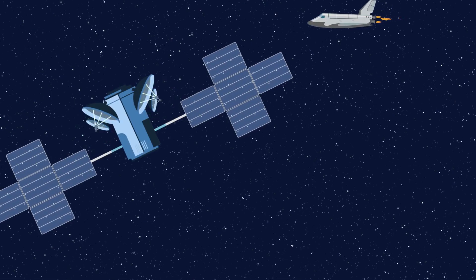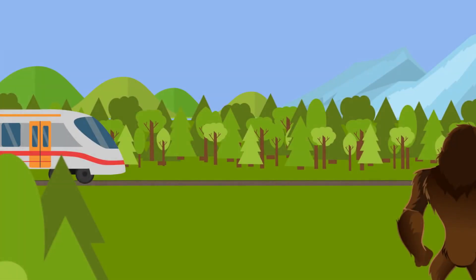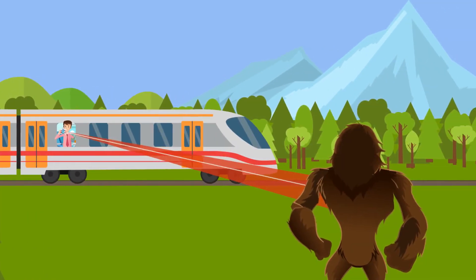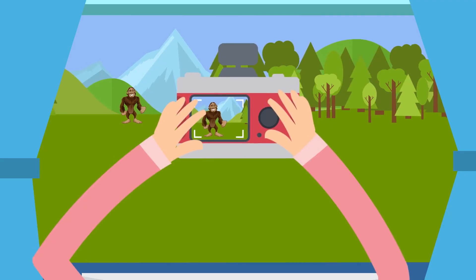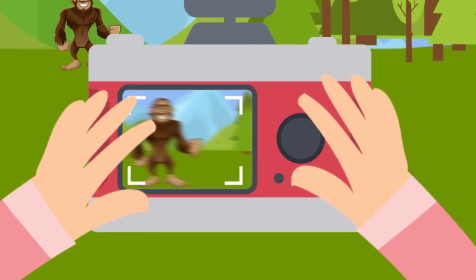Control moment gyros, or CMGs, on the other hand, are good when you need to move things fast in space — like if you need to move your camera really quickly to get an awesome shot out the window of a moving train. Remember, these satellites travel tens of thousands of miles per hour, so pointing them to get clear images for use in something like Google Maps is really important.